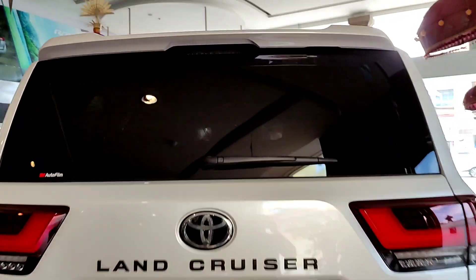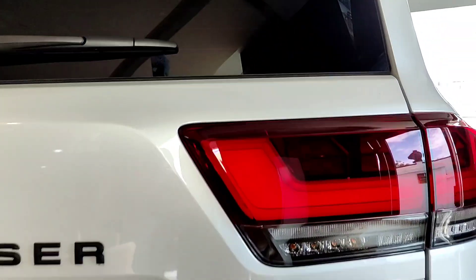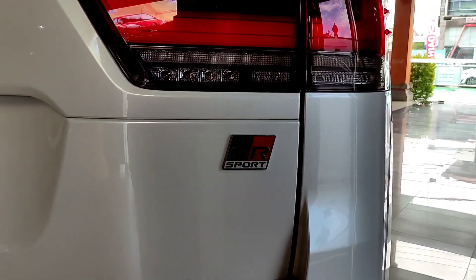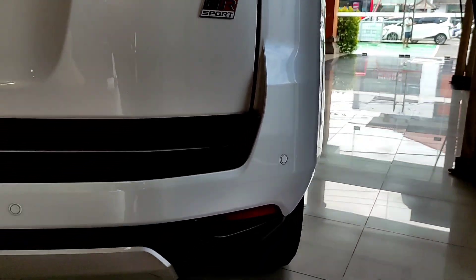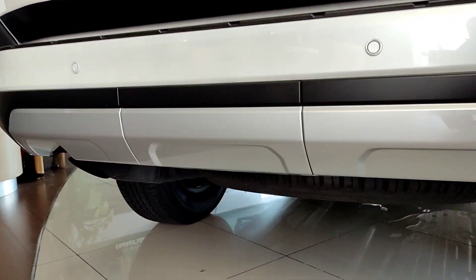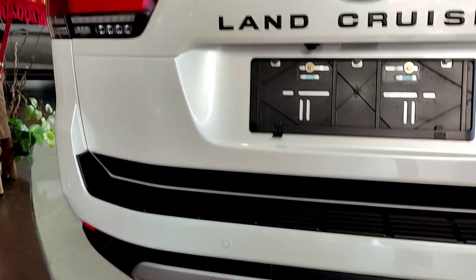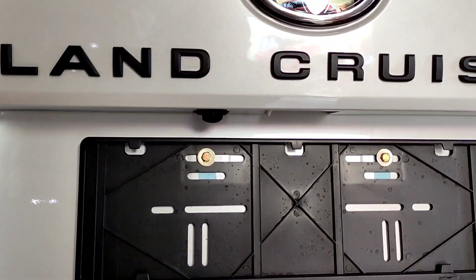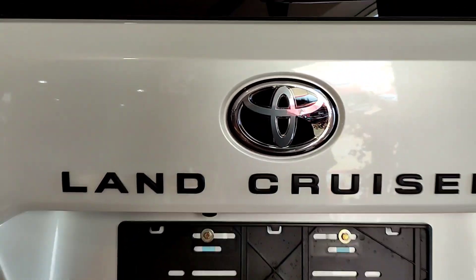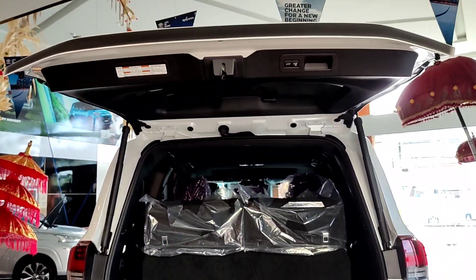Tampilan belakang dari Toyota Land Cruiser - mobilnya tinggi banget ya. Di bagian atas ini dia ada lampu, kemudian juga sudah ada defogger. Untuk di bagian lampu belakangnya dia sudah LED tentunya. Disini ada GR Sport, ada 4 buah sensor parkir di bagian belakangnya, dan ada lampu mata kucing juga. Untuk bumpernya dia berwarna silver. Ban serep dia di bagian bawah, jadi terlihat lebih rapi.